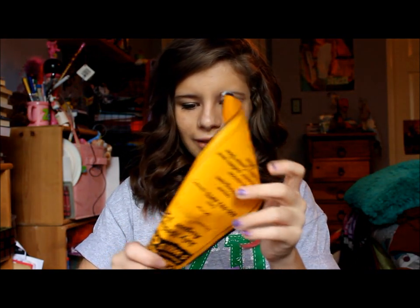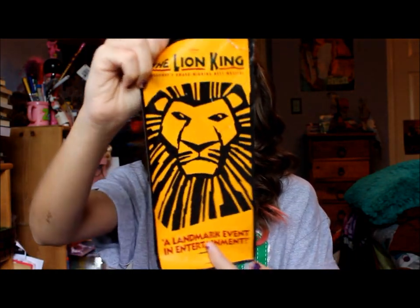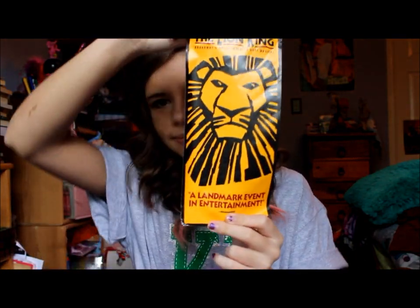I also have this rolled-up flyer from when I went to see The Lion King at the theater. I rolled it up and now it's all deformed, but it's in there.